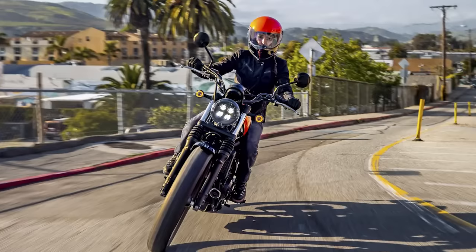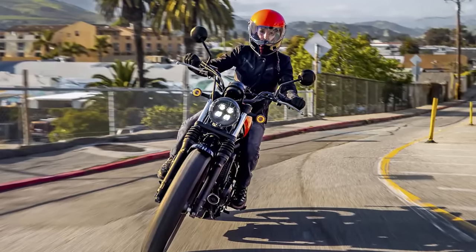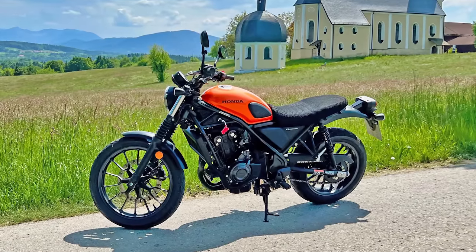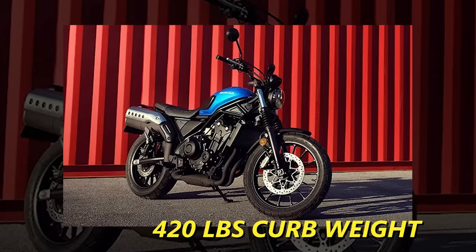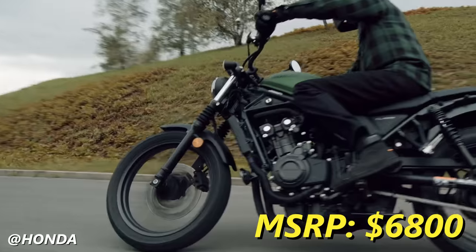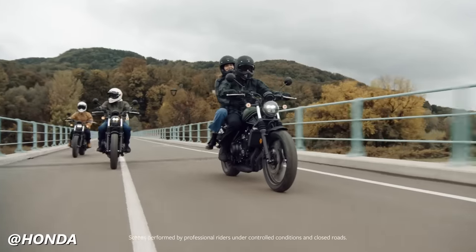That 19/17-inch tire setup is really nice for urban commuting, with potholes and jumping curbs and all sorts of stuff. The SCL 500 manages to retain the approachability of Honda's middleweight bikes as well, with a 31-inch seat height and a 420-pound curb weight. This motorcycle has an MSRP of $6,800, which is honestly the bargain bin for Honda. They always seem to demand a bit more of a premium price than their competitors.